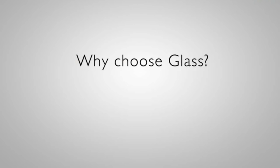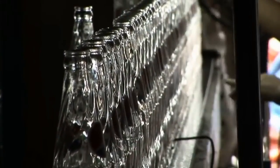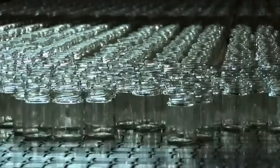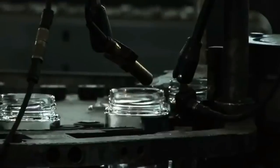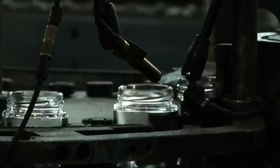Why choose glass? The benefits of glass packaging are clear. It is sustainable. It is virtually inert. It is 100% recyclable, reusable and refillable. It is safe to store food and drinks in. And it is a premium way to market your products.